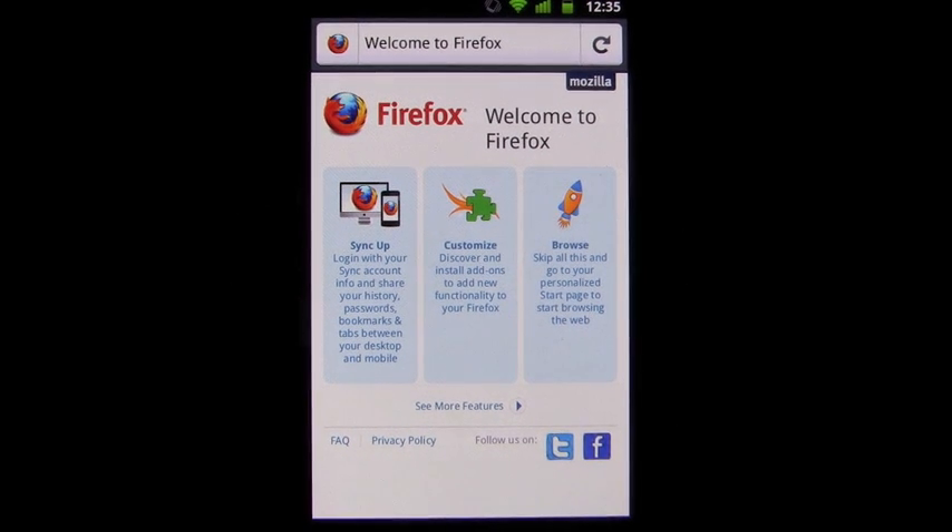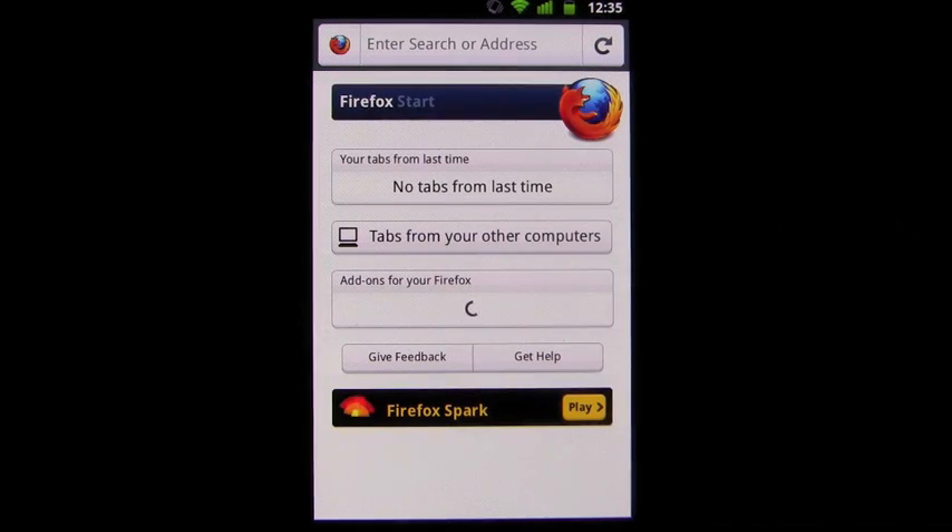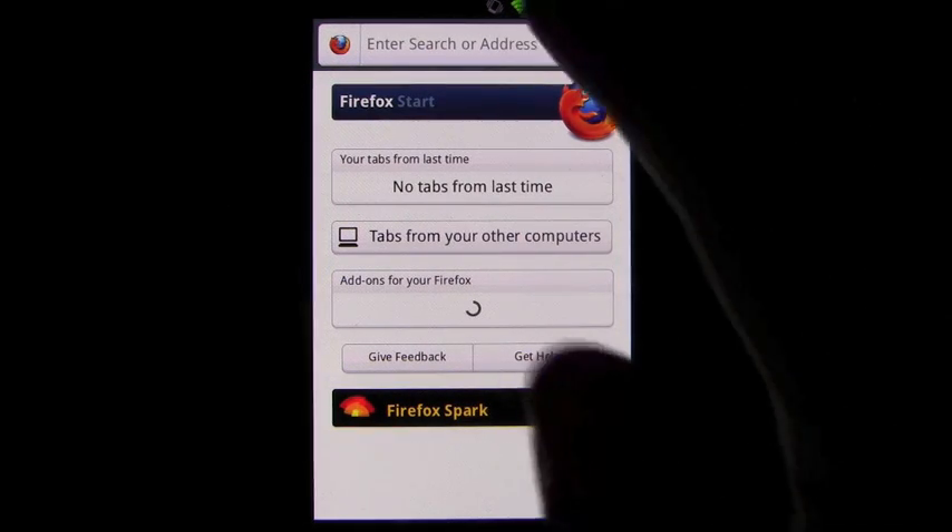Firefox 4 has finally been released for mobile phones. The browser is created by the well-known developers of the Firefox browser for PC and looks to dominate the mobile space as well.